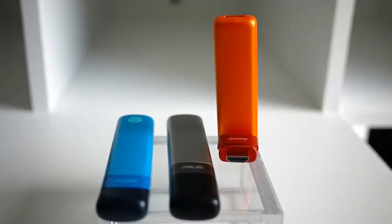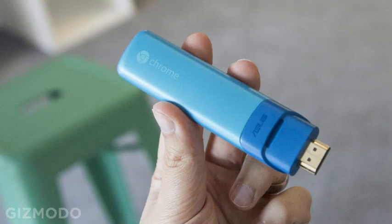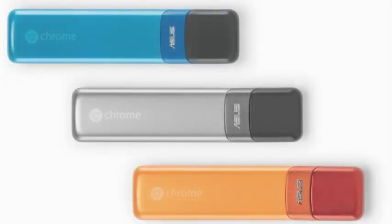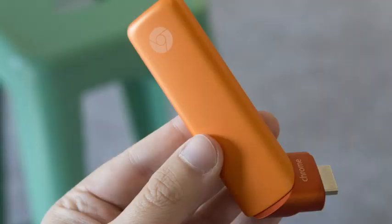Does that make the new Asus Chrome Ebit any less impressive though? Not one bit. It's portable, cute, comes in three attractive colors, and has a super smart swivel on the business end so you can plug it into practically any HDMI socket without needing an extension cable. If you ask me, all dongles should feature that.